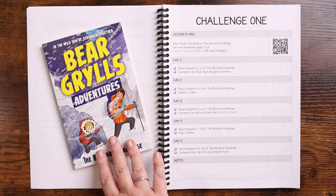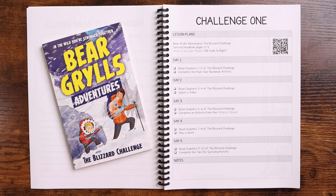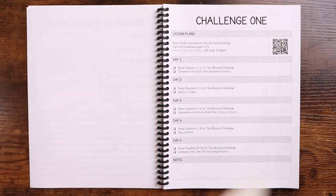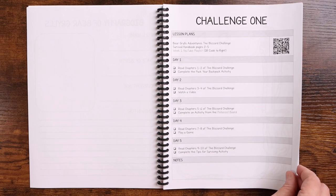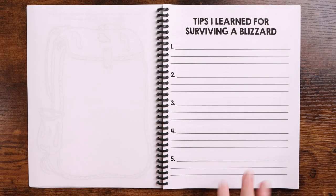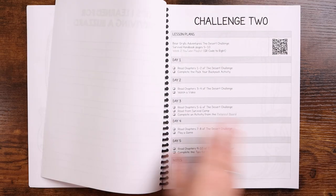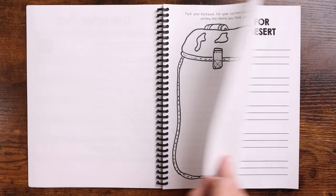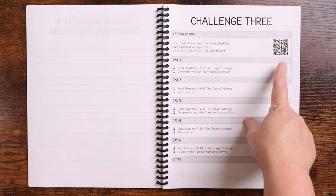Day four you're going to read chapters seven and eight of the adventure book and play a game. There are games listed and there is a trivia game included in the download if you do not have any other games. On day five you are going to finish reading the book with chapters nine and ten, and then complete the tips for surviving — your child will write out five tips that they learned for surviving a blizzard. Each of the twelve challenges repeats just like that, with the Pinterest boards and the YouTube playlist all clickable or scannable for your convenience.